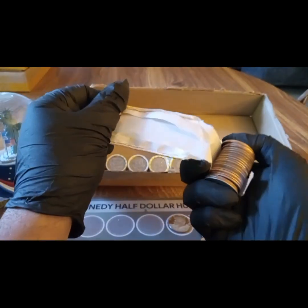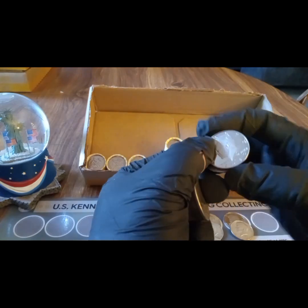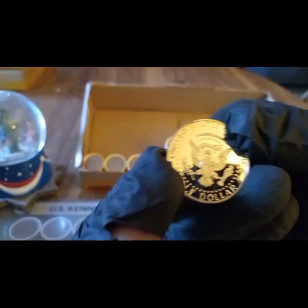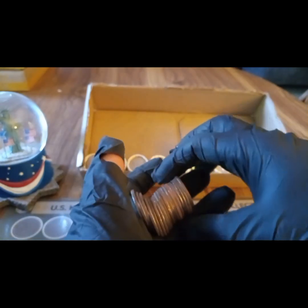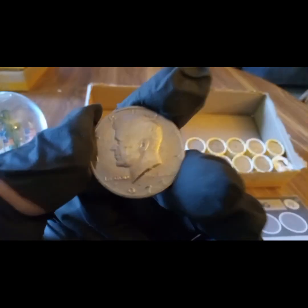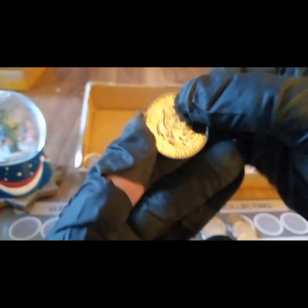Now we have our ender - the 2015 proof - and the hunt's starting to fill up on the backside. Nothing else in the roll, no silver, just the ender, but it's a really nice looking 2015 proof. On to the next roll - and is this another proof? Oh yeah, it is! Another proof - wow! Three proofs in a row - 1977. Oh wow, score!